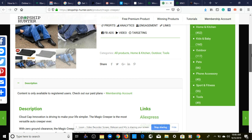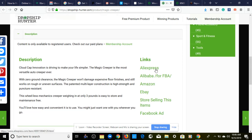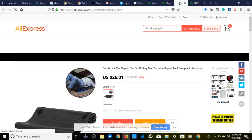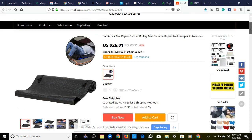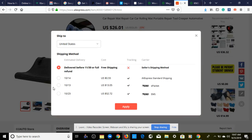The categories we're going to be in are home and kitchen, outdoors, and tools. We have one listing to our AliExpress supplier — let's check that out and see what's happening there. Here we are on our AliExpress supplier page.